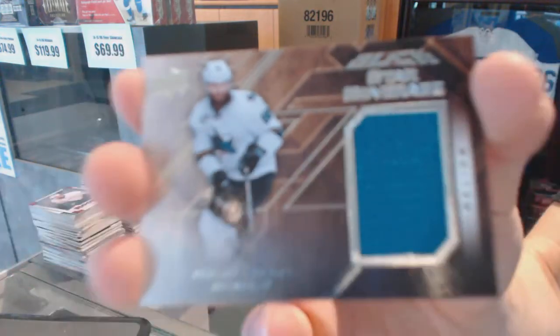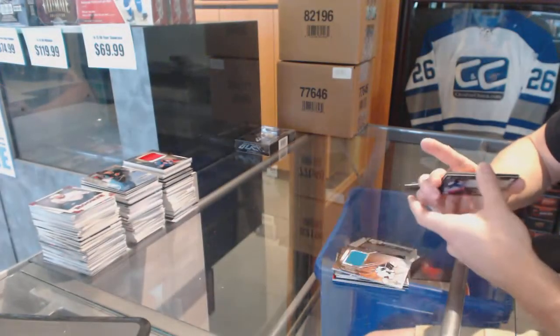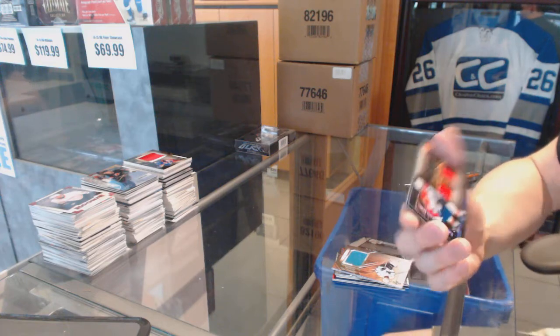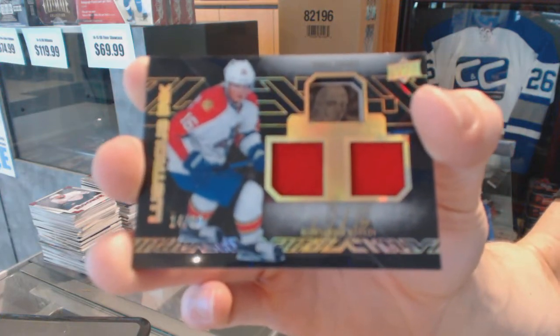Star coverage jersey for the San Jose Sharks, Brent Burns. And a lustrous ink dual jersey and autograph number 14 of 99 for the Florida Panthers, Alexander Barkov.